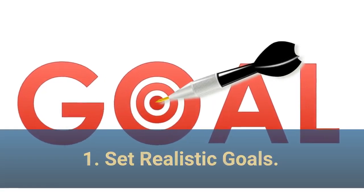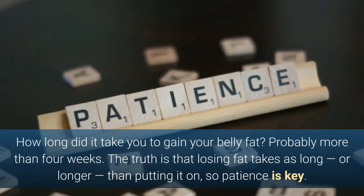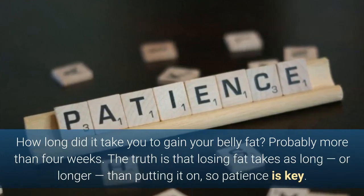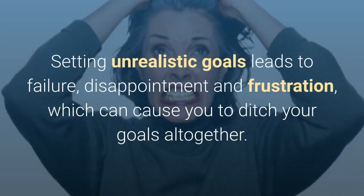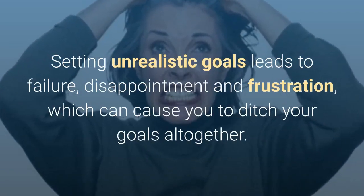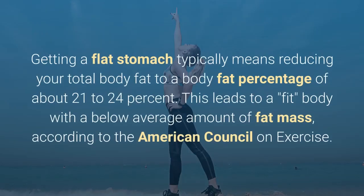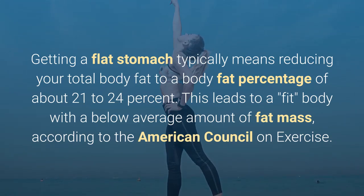1. Set realistic goals. How long did it take you to gain your belly fat? Probably more than four weeks. The truth is that losing fat takes as long, or longer, than putting it on, so patience is key. Setting unrealistic goals leads to failure, disappointment and frustration, which can cause you to ditch your goals altogether. Getting a flat stomach typically means reducing your total body fat to a body fat percentage of about 21 to 24%, which leads to a fit body with a below average amount of fat mass, according to the American Council on Exercise.